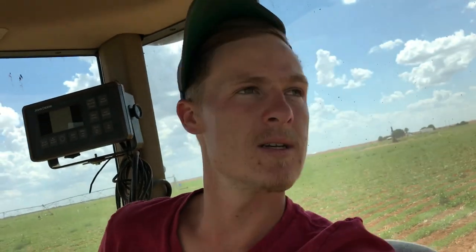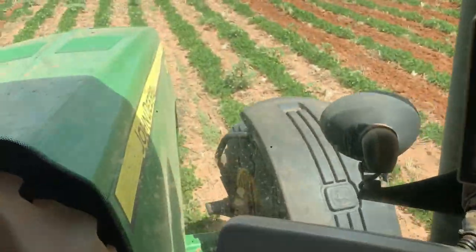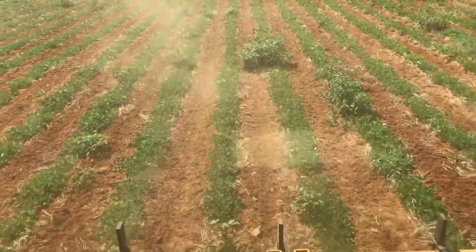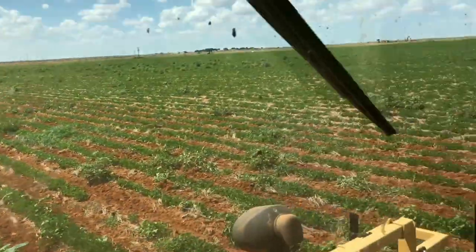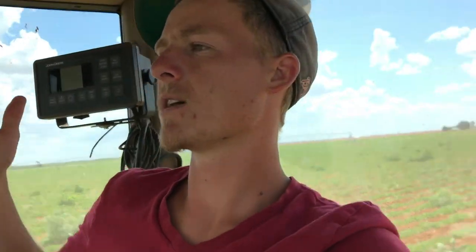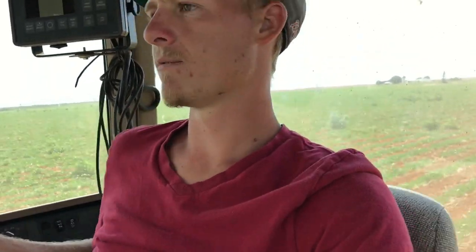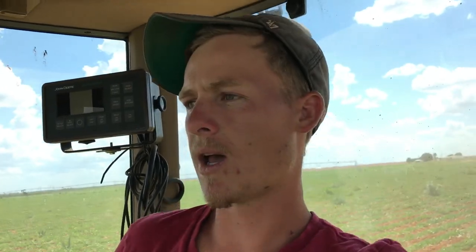I should finish early today. I only started after lunch. Here's the weeds there — you see those, turn on the tire, and they're all gone. A lot of them get cut out and a lot of them get covered in sand so they don't come back.